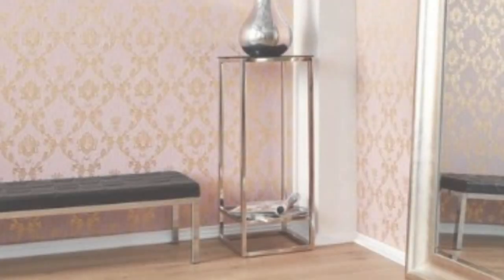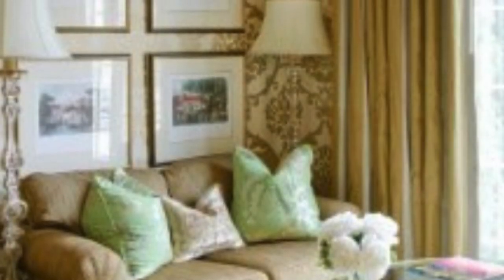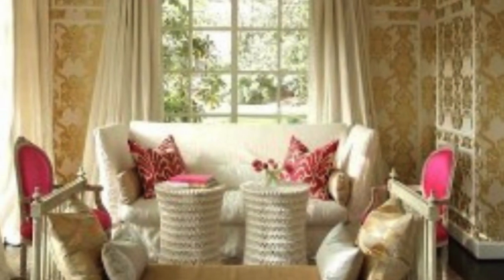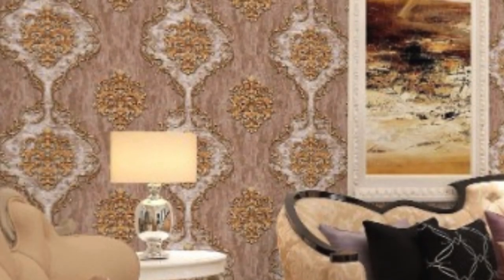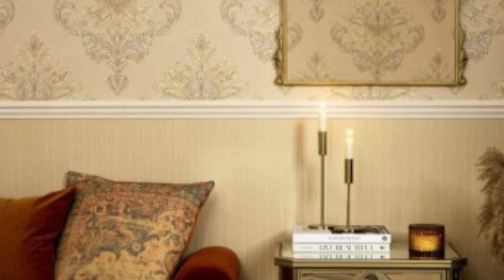Metallic wallpaper comes in a wide range of colors, patterns, and textures, offering endless possibilities for customization. From classic silver and gold to more contemporary rose gold and copper, metallic wallpapers can complement any color scheme and design style. The variety of patterns available, including geometric shapes, damask prints, and abstract designs, allows homeowners to express their personal style and create a unique look for their interiors.